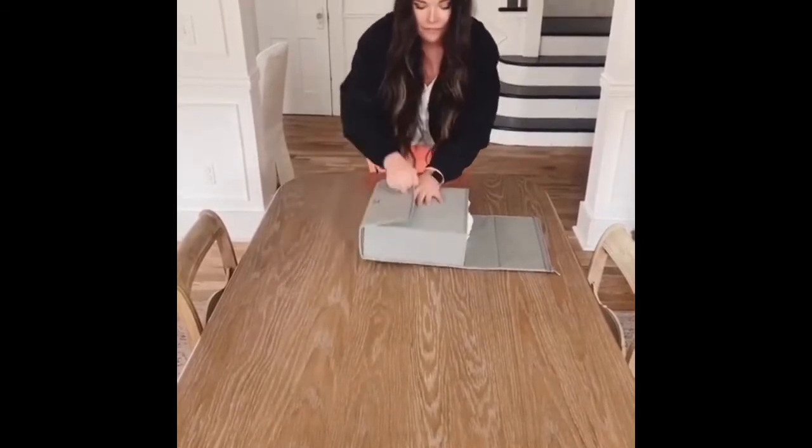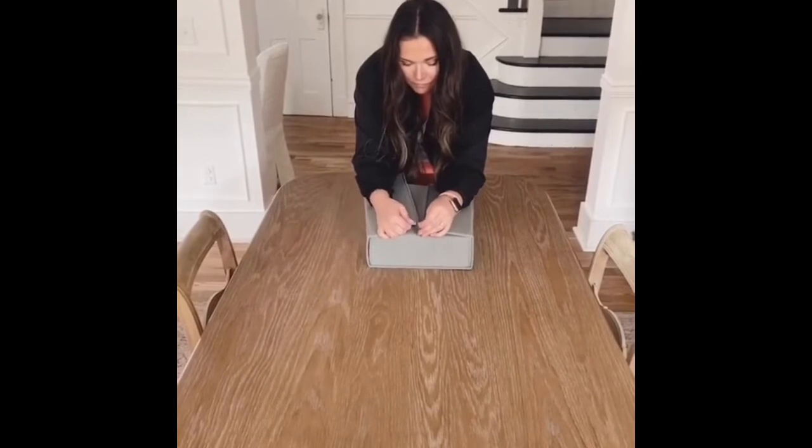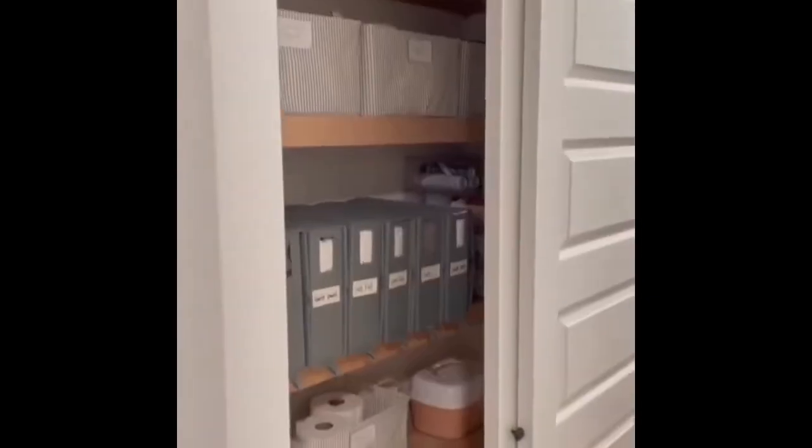Fold the top flap down, then the side flaps in, zip, and you're done. That whole clip was done in under 20 seconds, so I promise it really is simple. Last, I used these storage bags for my bulky items on my top shelf. Everything's linked on my Amazon.